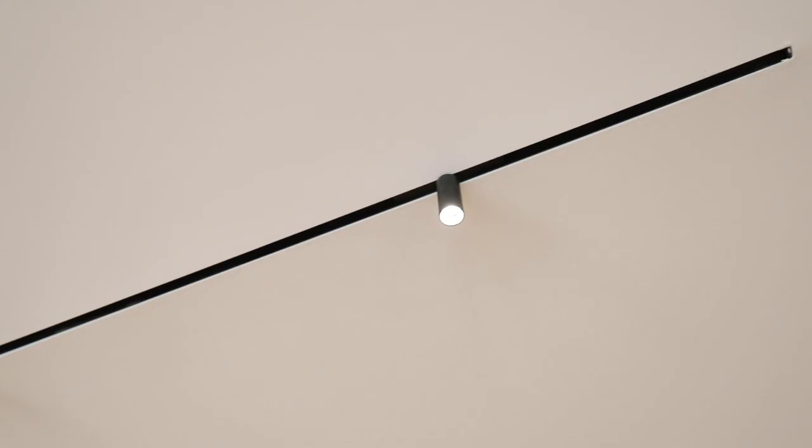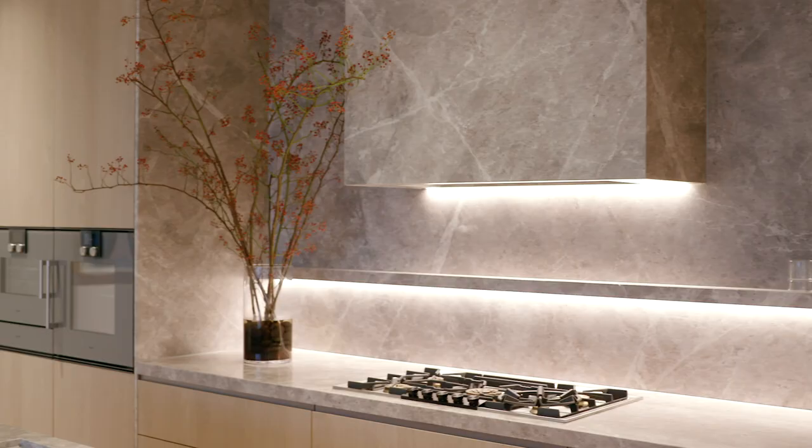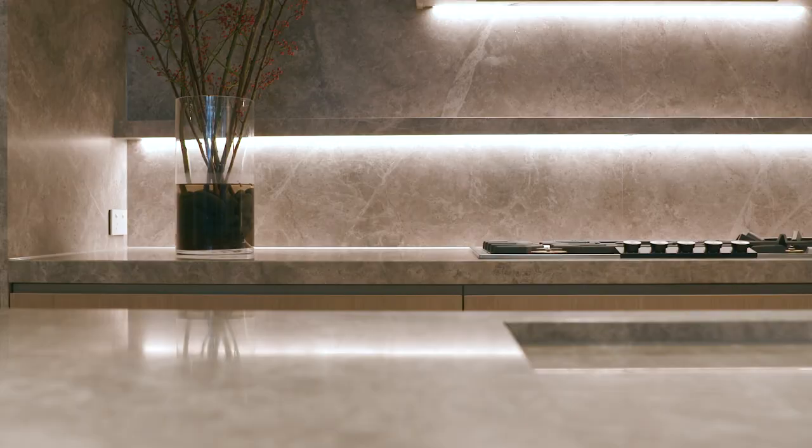Feature track lighting by Electrolite throughout. The kitchen in the display is representative of 27 apartments in the building. One of the most impressive features is the opulent natural stone finishes, which continue on bench tops, splash backs, and in the butler's pantry.